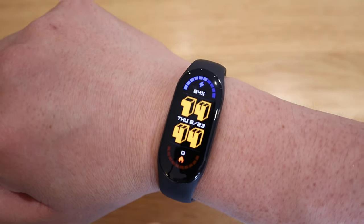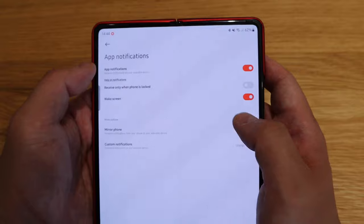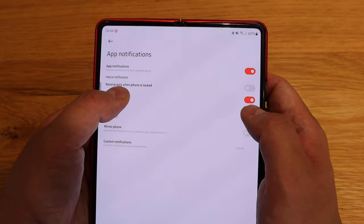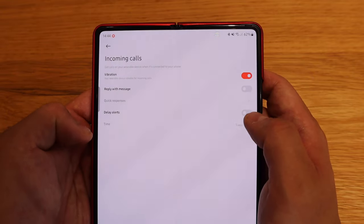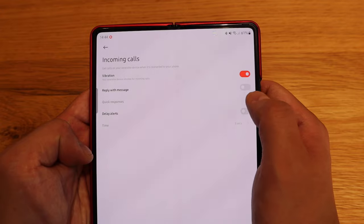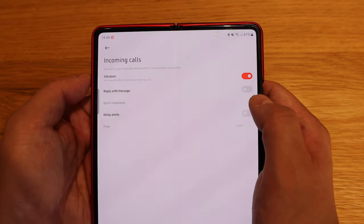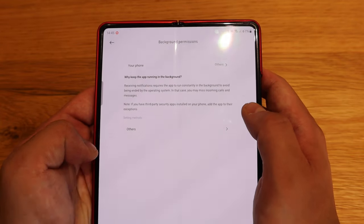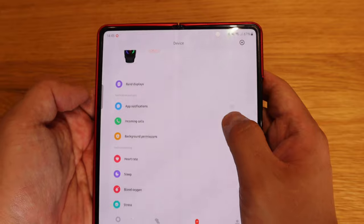If we go to app notifications, you can choose to turn those on. There are options like wake screen and receive only when the phone is locked. For incoming calls, you can set vibration or reply with a message — that's cool. You can also set a delayed alert, and allow background permissions on your phone. And then there's heart rate monitoring — this will continuously monitor my heart rate.